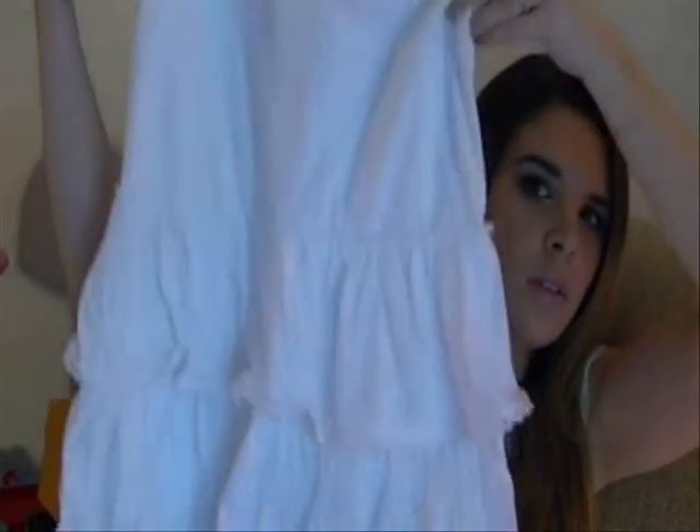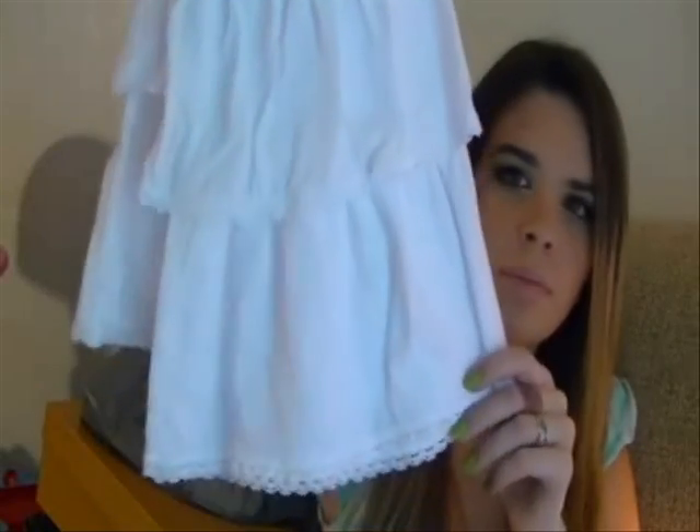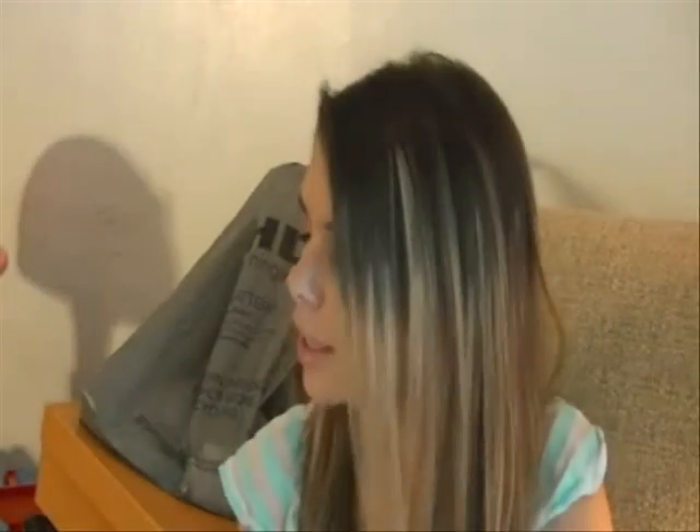I got this dress at Kohl's and it is so cute — it's all white and it has a little bunched-up pattern and a spaghetti strap. This was $11.99; it was originally $30 but I only paid $11.99. It's so cute and comfortable, and they also had it in bright pink.